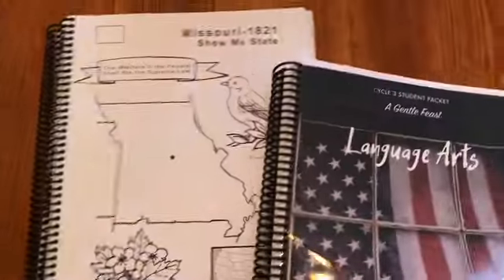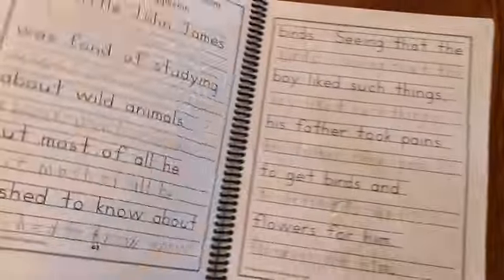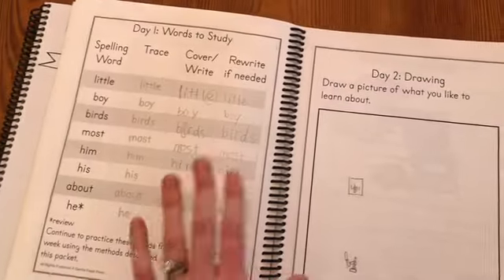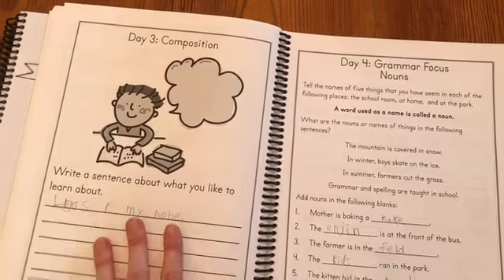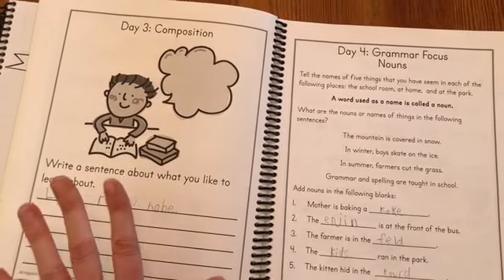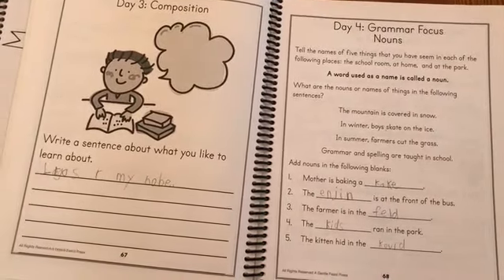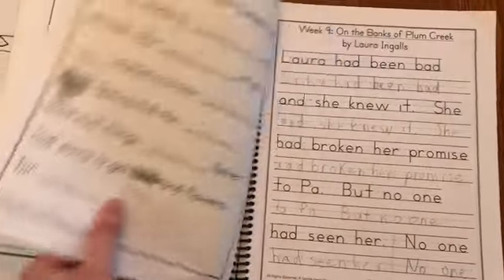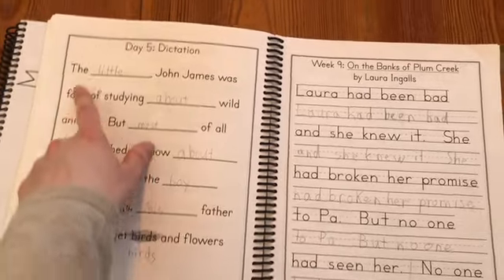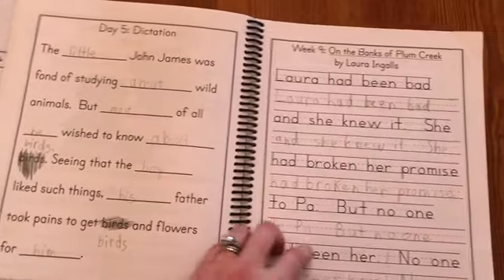After our morning meeting, I have my son sit down and do some of his book work. That includes the Gentle Feast Language Arts, which has copywork, spelling words that are part of the copywork, a small drawing assignment, and composition where they can just write — spelling or grammatical correctness is not the goal, it's just getting them used to that. Written composition doesn't happen until fourth grade in a Charlotte Mason education. Then there's a grammar focus as well as a dictation.